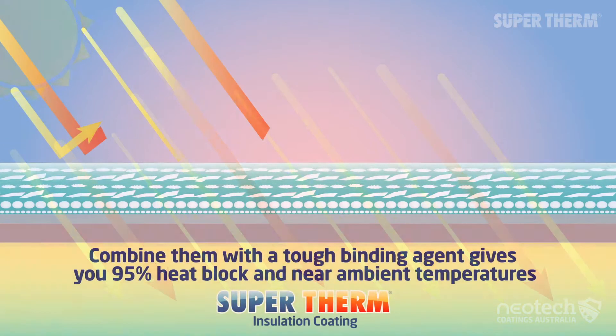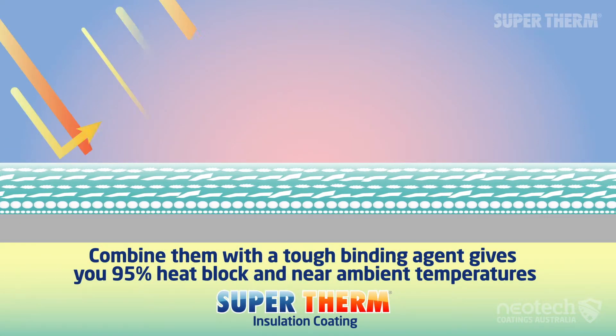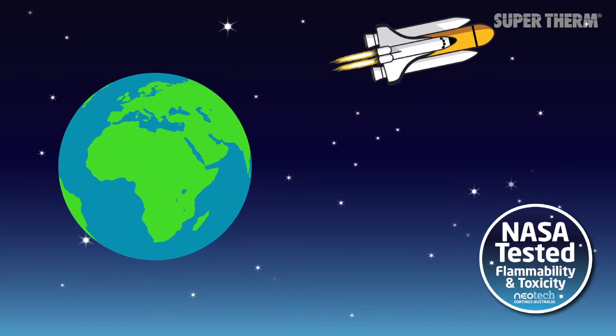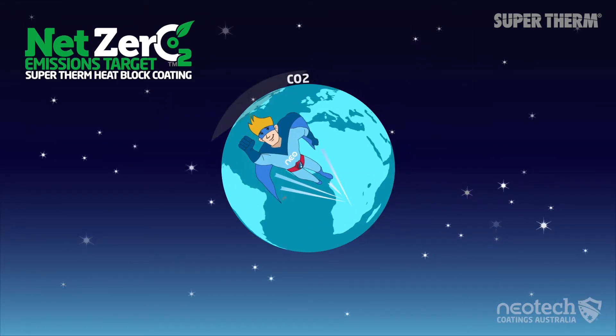Supertherm cuts the heat gain by the sun 5 to 10 times, therefore the building is actually being cooled passively. Since 1989, developed over 6 years with NASA, Supertherm is also helping to combat climate change and cool our planet.